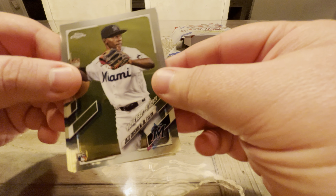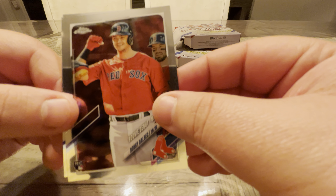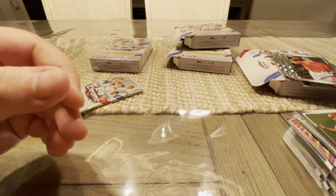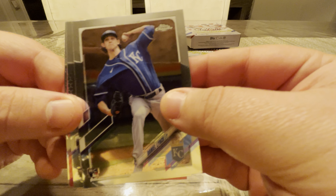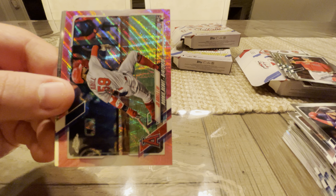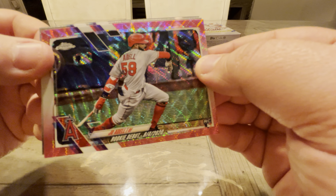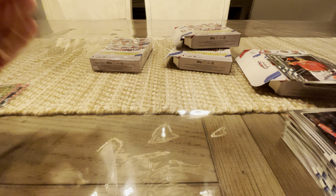Two packs left in number three. Still nothing really to write home about. Jazz Chisholm Jr. — check that. Casey Mize, Bobby Dalbeck, Justin Williams. Last pack in box three: we've got Daniel Lynch. Gilberto. Joe Adele rookie debut on the pink — I'll take that. It's a nice one, might be one of the better ones we've seen. Gutierrez and Jake Odorizzi. That pink Adele might be one of the best I've pulled so far.